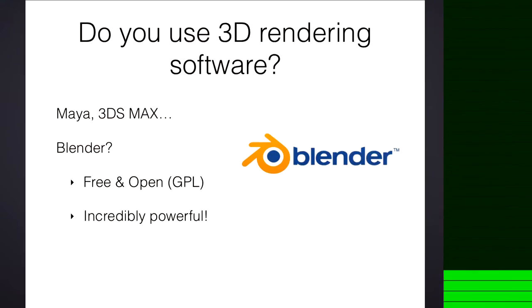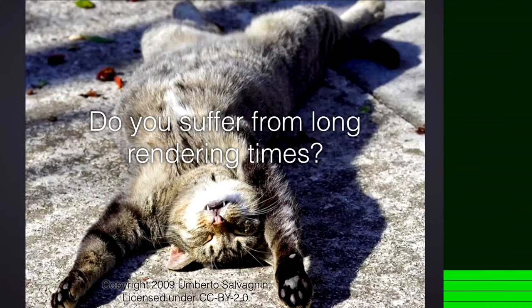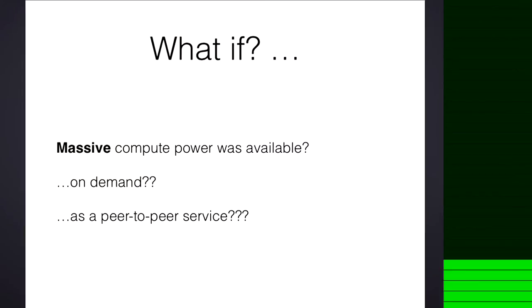Those of you who have used Blender will know this problem. Rendering takes forever. It uses enormous amounts of computing power. But what if we had this computing power at our fingertips? Massive computing power at our fingertips, and as a peer-to-peer service.